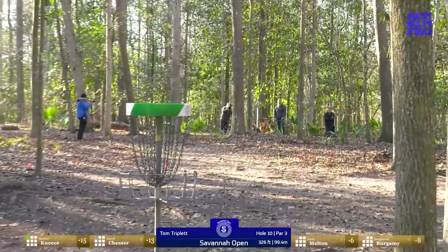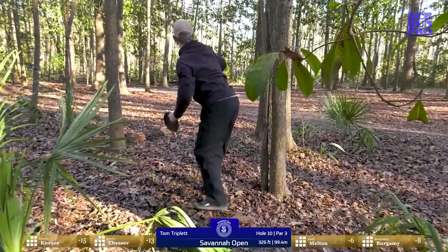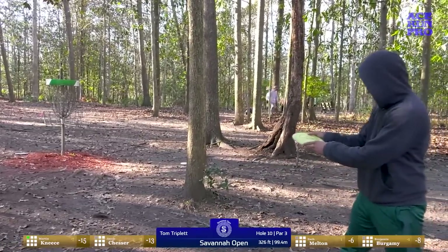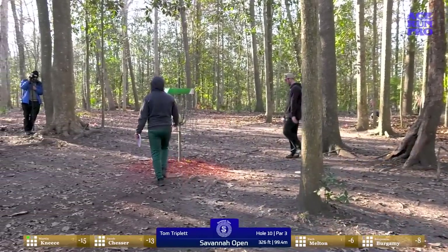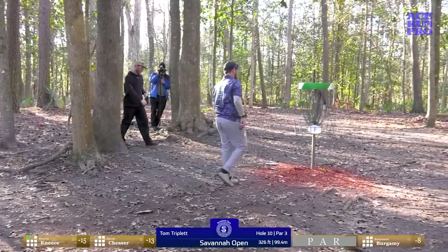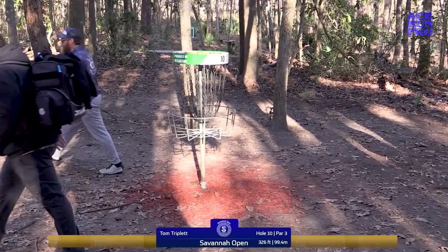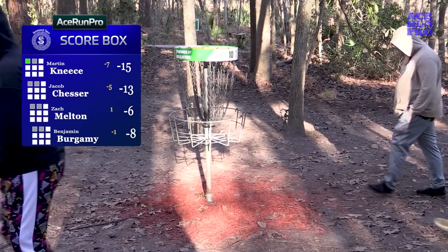Par is pretty good on this hole. It actually averaged 0.13 under par, which is really surprising to me. This is not a gimme — it's a pretty difficult one to give yourself a close look at. Me and Martin had some magnolia branches to contend with — not exactly what we're wanting on this hole. Pars are usually good in the MPO field. Good tap-in from Ben. Four pars. It looks like we've still got a pretty large score discrepancy here with you and Martin kind of playing your own game.